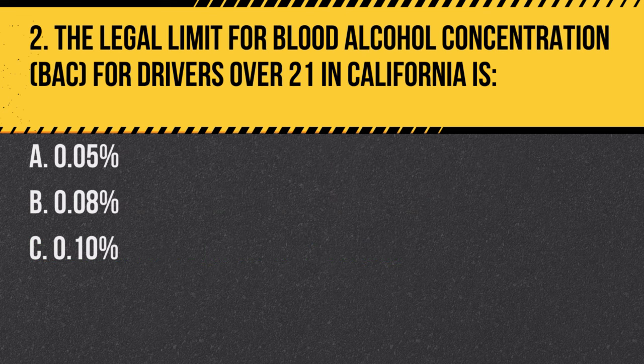Question 2. The legal limit for blood alcohol concentration (BAC) for drivers over 21 in California is: A. 0.05%. B. 0.08%. C. 0.10%. Answer: B. 0.08%. Driving with a BAC of 0.08% or higher is illegal for drivers 21 and older.